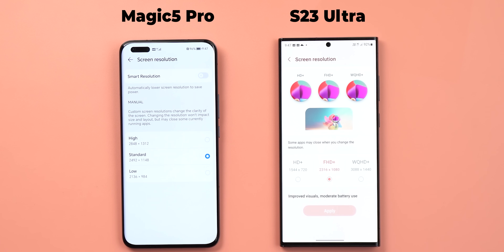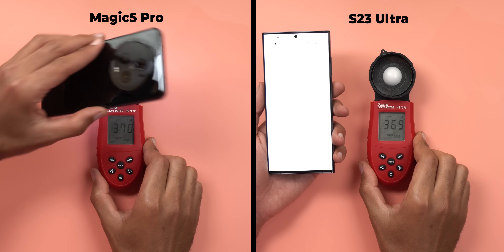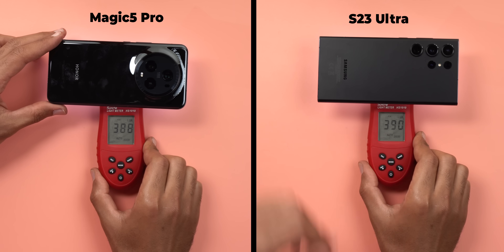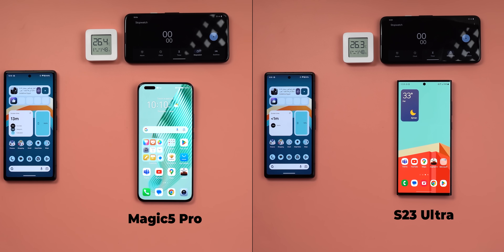Unfortunately, there is no exact match between the two, but this is the closest I managed to get. Both are running the latest stable software versions available at the time of filming, and finally, the screen brightness is calibrated to 390 lux using my light meter. Now everything is ready.